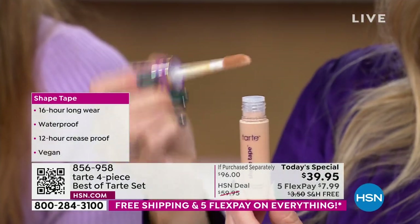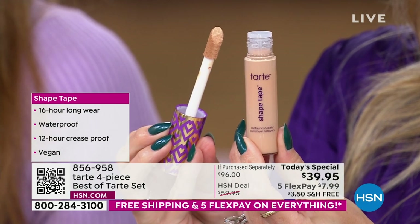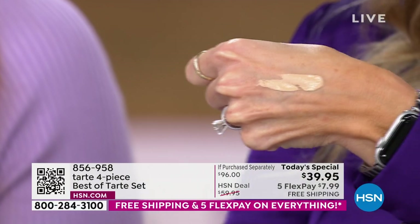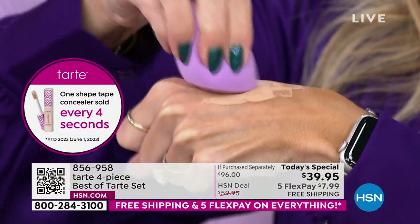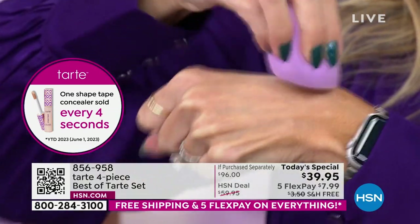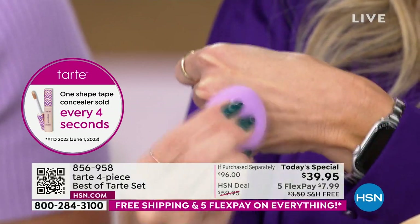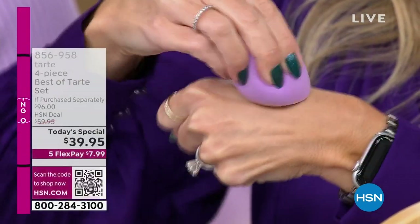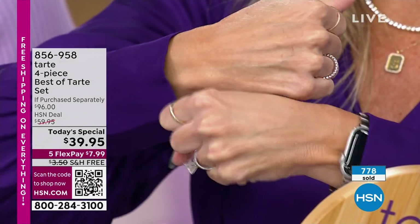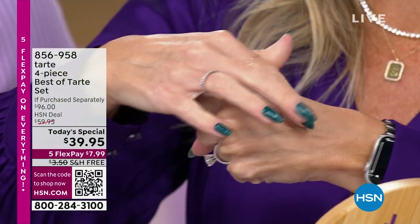Every four seconds one of these is sold. If you have a granddaughter or daughter with some acne, this is the trick — she'll get confidence, but it's also good for her skin. That's the magic of Tarte: high performance with all the good ingredients. In a matter of seconds, using my shade with that damp sponge — you're seeing that skin-like finish, seeing discoloration and unevenness disappear.